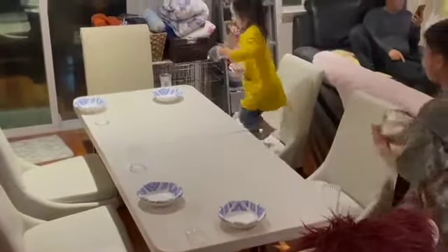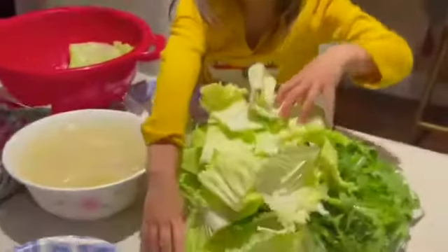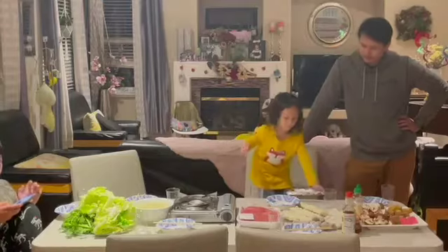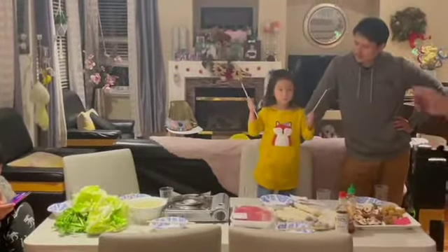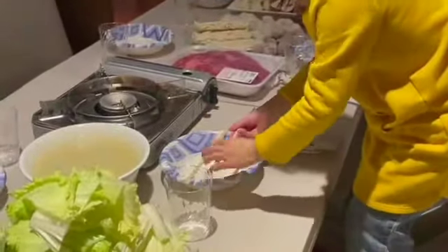My niece and nephews help with setting up the table and doing other tasks such as piling up cabbage and making sure everything is in place. Here's all our noodles and fish balls. My niece is helping break apart our chopsticks for us to pick up all these individual bite-sized pieces of food.